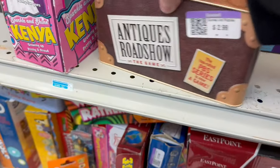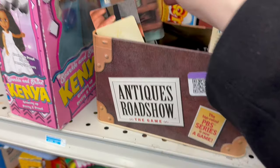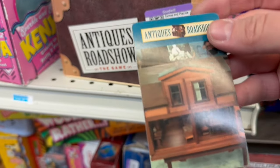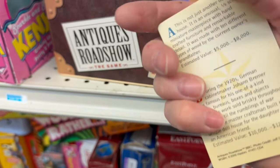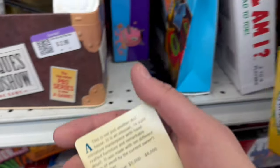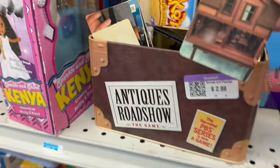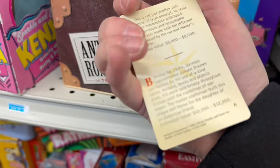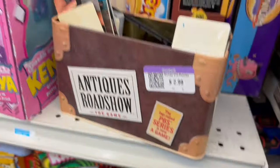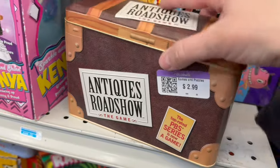Antiques Roadshow — the game! This is where we quiz. Let's do an Antiques Roadshow — what are we looking at? The game — how do you play this? That was so good. Moira — I loved that. I don't know how you're supposed to play this, but I guess it gives you facts about stuff and things.